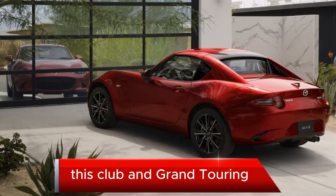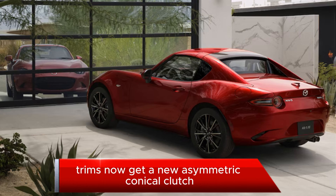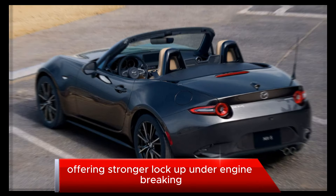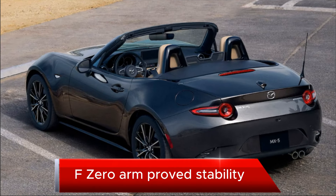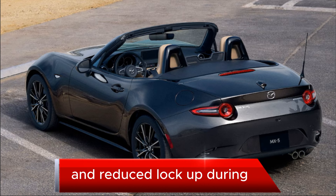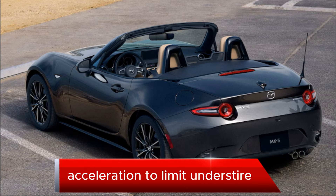Club and Grand Touring trims now get a new asymmetric conical clutch limited-slip differential, offering stronger lock-up under engine braking for improved stability entering corners to resist oversteer, and reduced lock-up during acceleration to limit understeer.